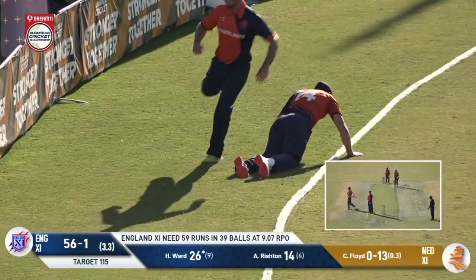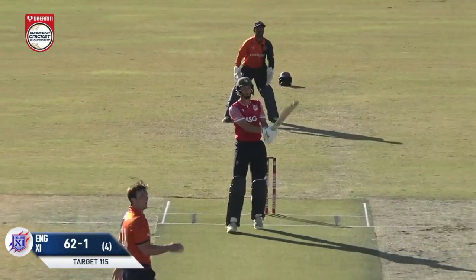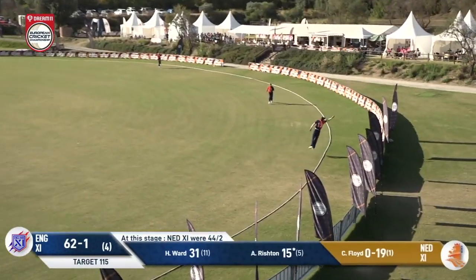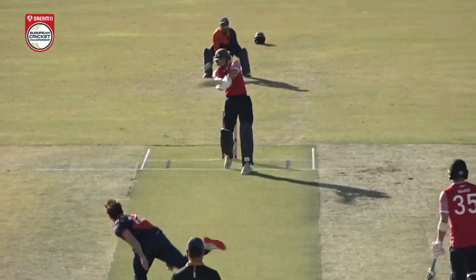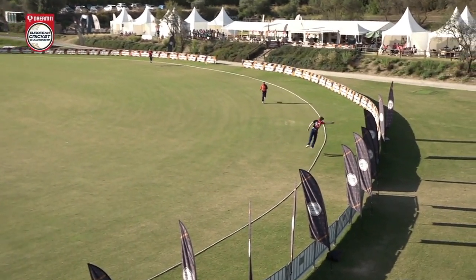Instead it's gone for four. Sebastian Bratt comes into the attack, his first ball short, hit hard — and nothing Boris Gawley can do out there. Six more to Rishton — his third six from just his sixth ball faced.